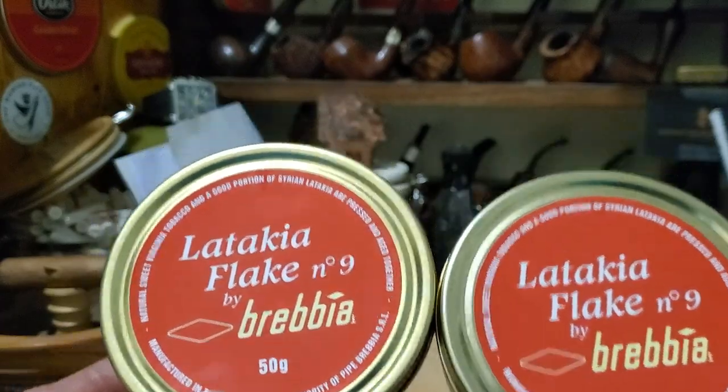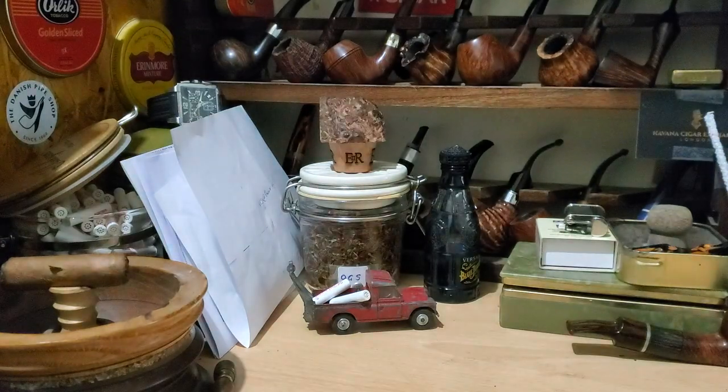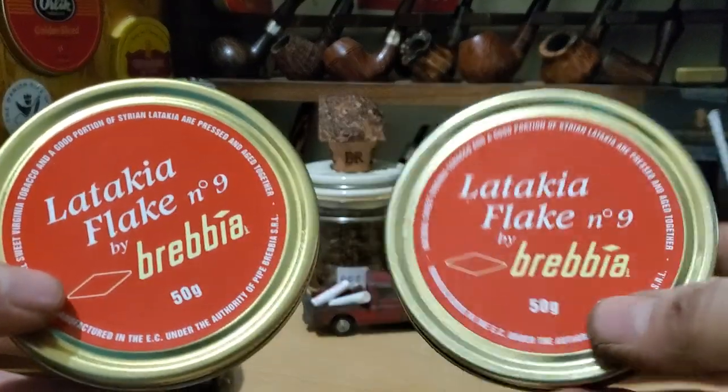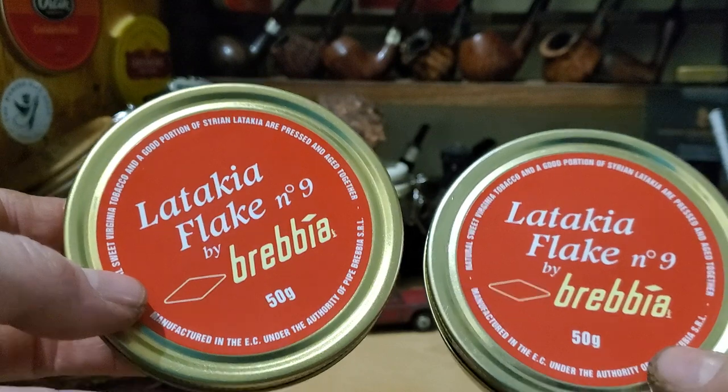These are the last bits of Syrian Latakia that you were able to buy — it was kind of under the radar for a while. When Syrian Latakia was going out of fashion, when it disappeared due to the troubles in Syria, McBarron's HH Vintage Syrian went out of stock very fast, there was a run on it — much like when McClelland announced they were closing. But this was not such a well-known tobacco and it was flying under the radar, so you could buy it for quite some time after Syrian Latakia disappeared.